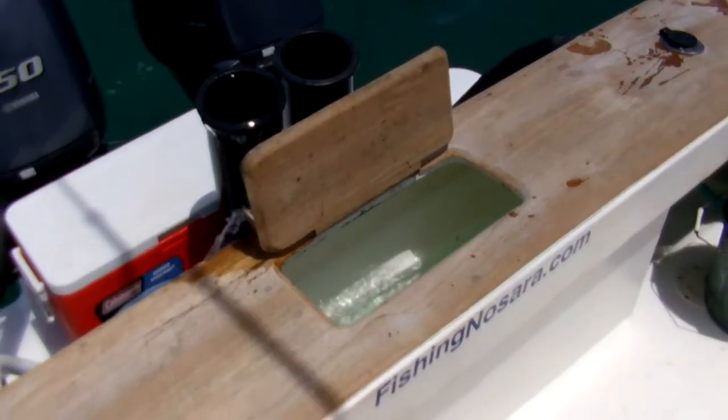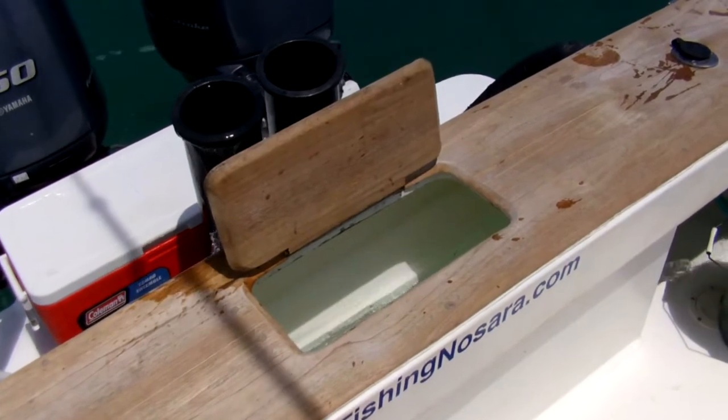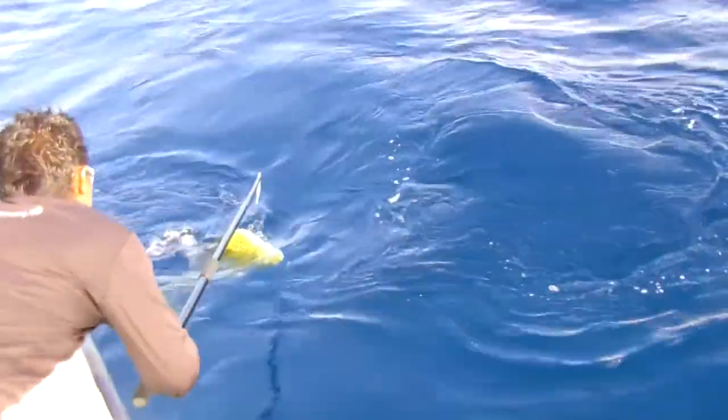Furthermore, the Wanderer is the only boat in Garza with live tuna tubes and an operational live well when the situation calls for live bait fishing. If it's biting, we've got what it takes to be catching on the Wanderer.